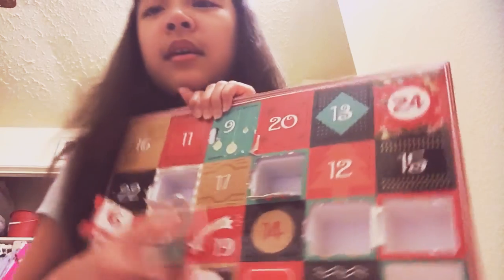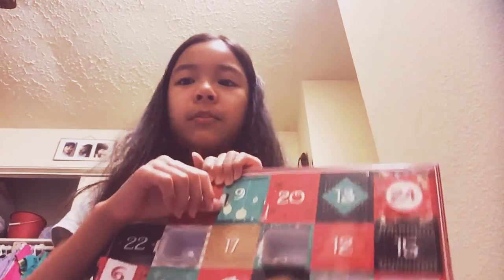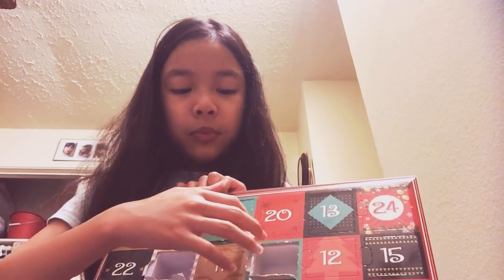But let's open number nine. I kind of wanted to do a sneak peek — just a little tiny sneak peek. So we got nine right here. Yeah, that's the sneak peek. That's the only part I open, and it kind of ripped right here.